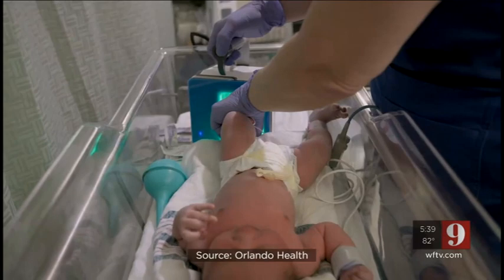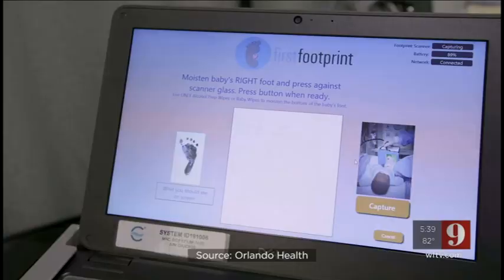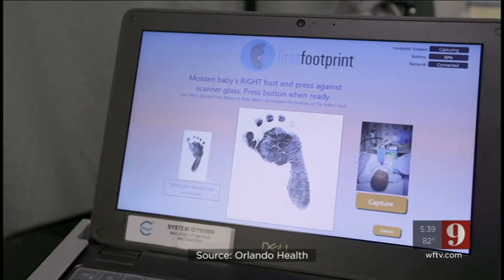They actually can put it in the cloud, and moms and dads and parents can have access to it for the rest of the baby's life, if it's ever needed to truly identify that child. After the scan is complete, parents are given a printed footprint certificate as well as a unique login to access their child's footprint.